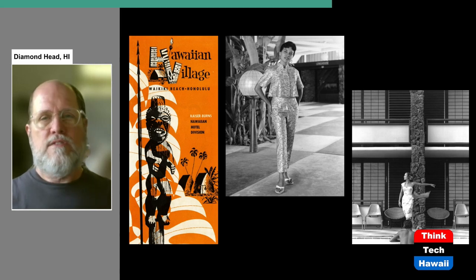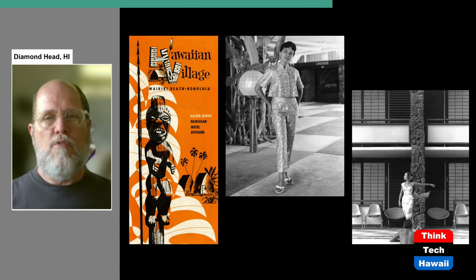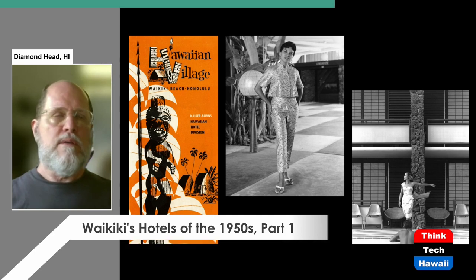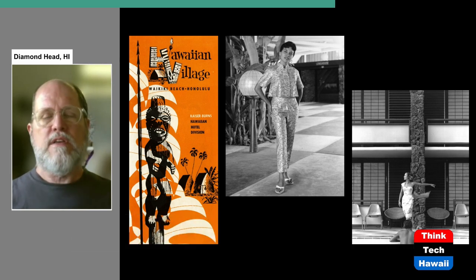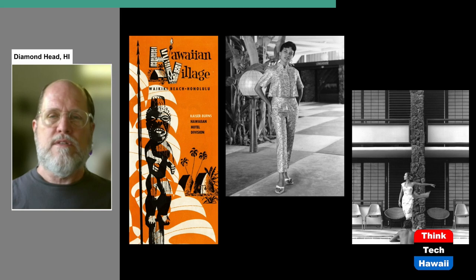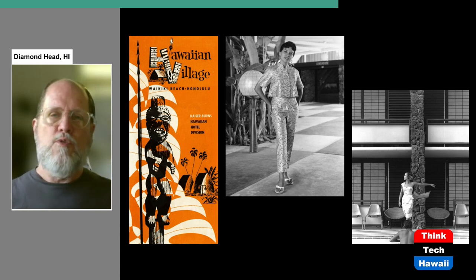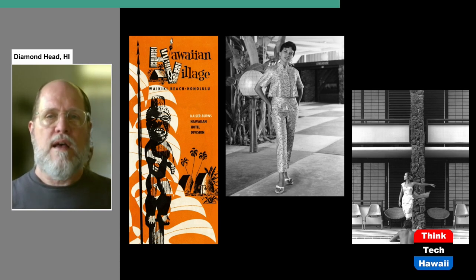In its early years under Henry J. Kaiser, the Hawaiian Village was publicity-crazy. They put out constant publicity materials, did publicity photographs, news stories, and even had a TV series filmed there. Here are two fashion photographs taken on the hotel grounds and released to publications, just to increase the amount of publicity it was generating.